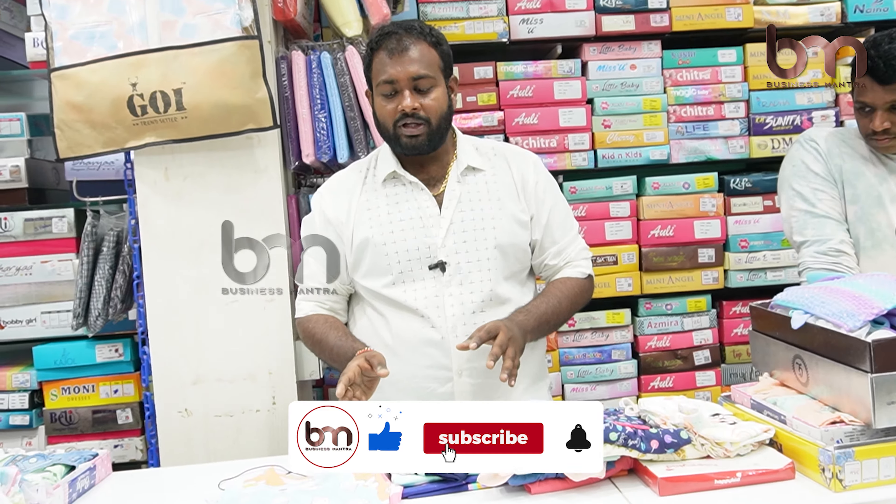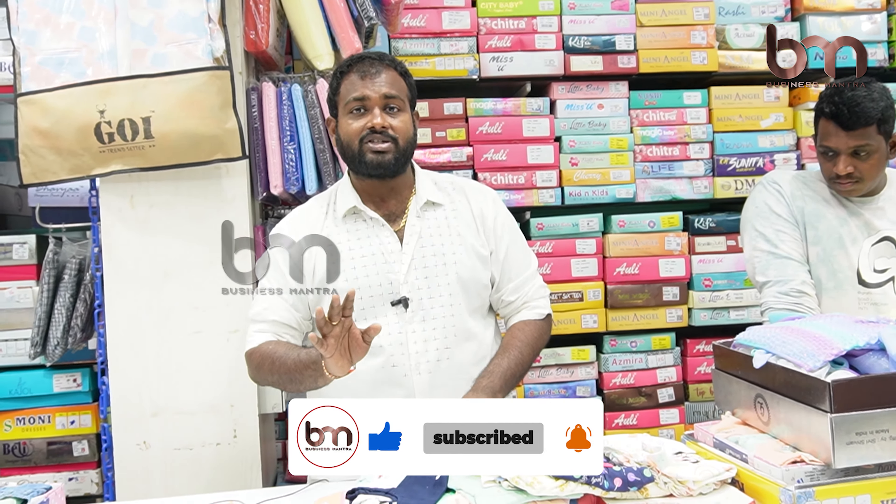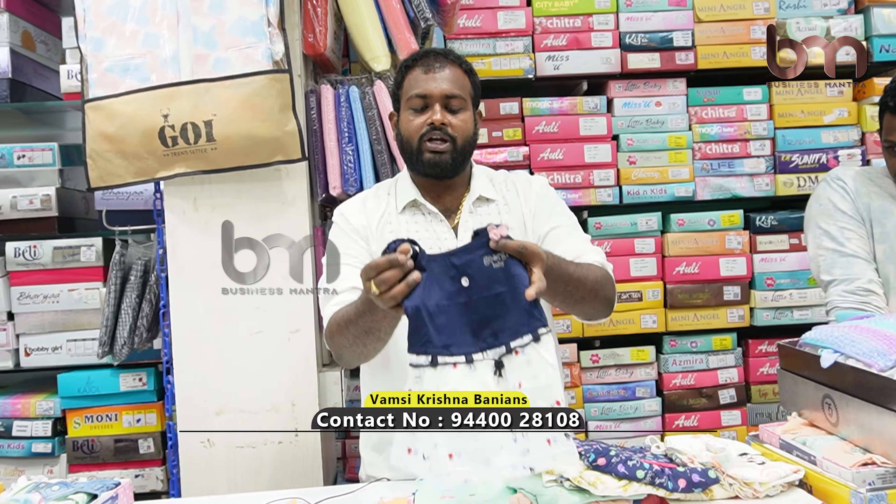If you need any other products, you will find them here. You will get better quality with reasonable cost. This is the best product.